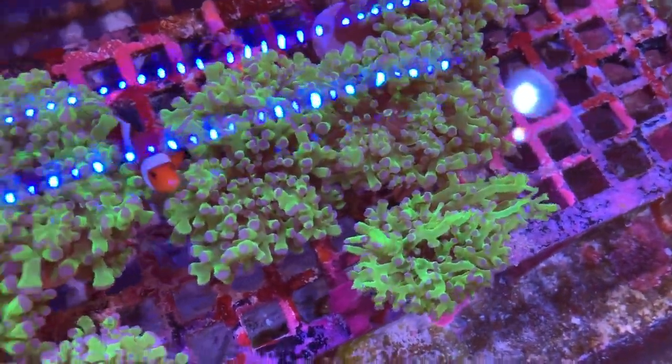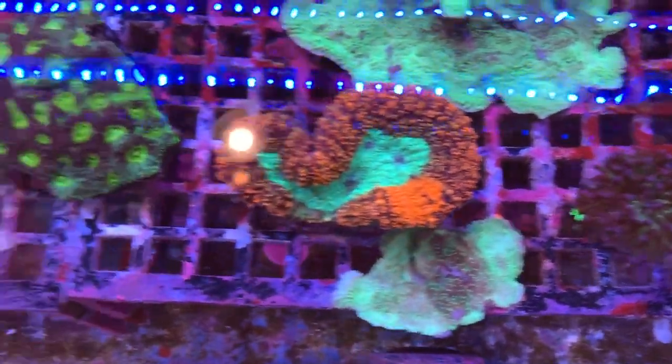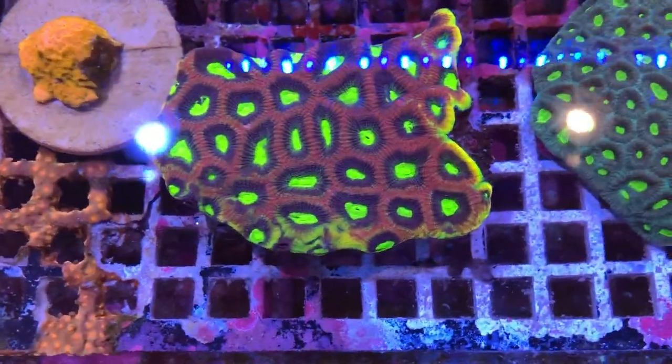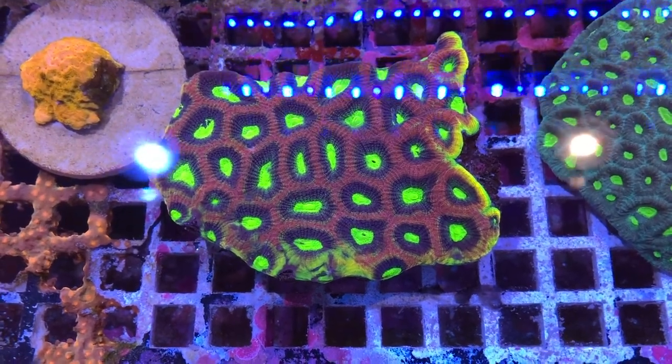It's a beautiful frogspawn — not bad at all. That one's really nice. And I really like this one. I think that's a dragon eye favia or dragon soul.